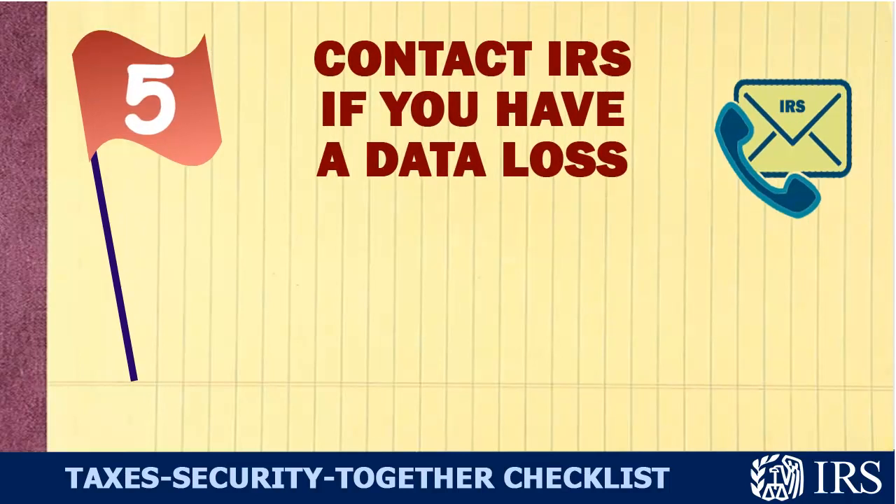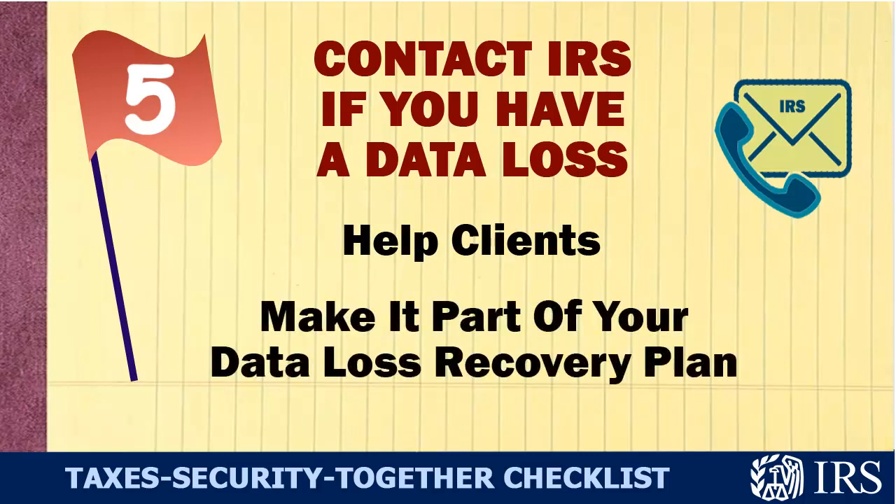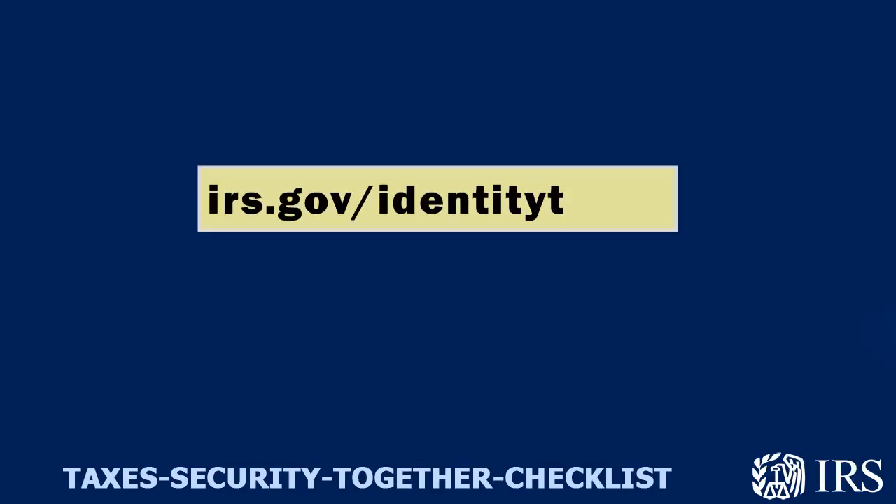And finally, call the IRS if you experience a data theft. We can help your clients. Make calling the IRS part of your data loss recovery plan. Go to irs.gov/identity-theft.